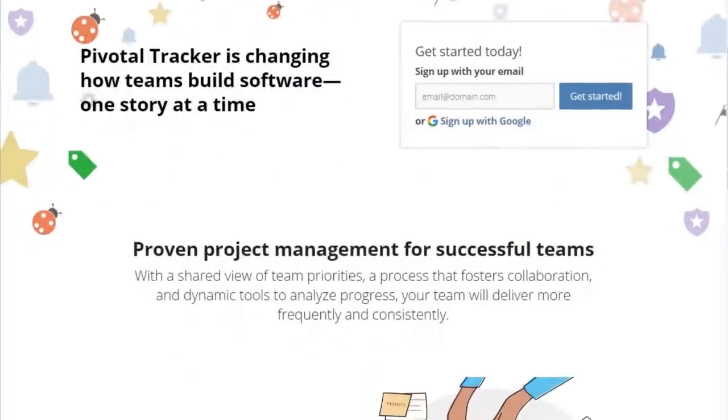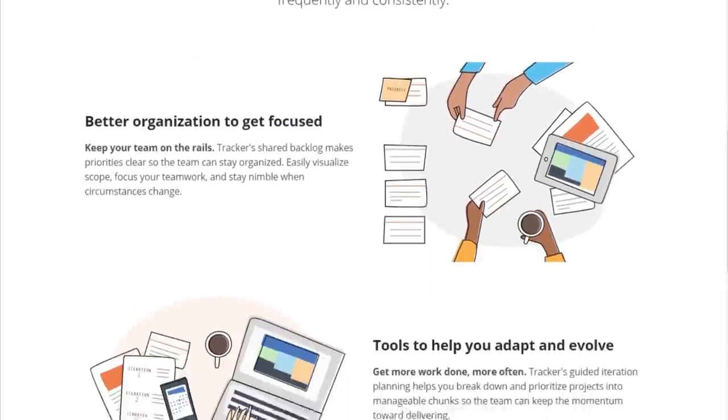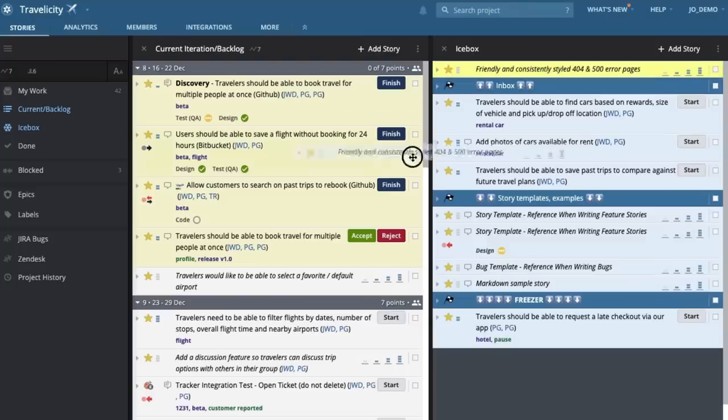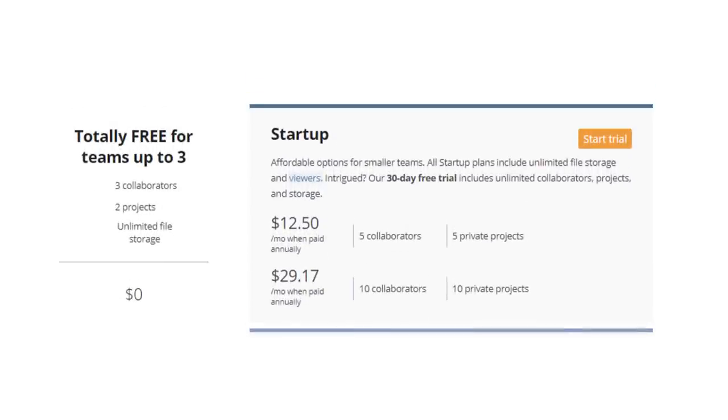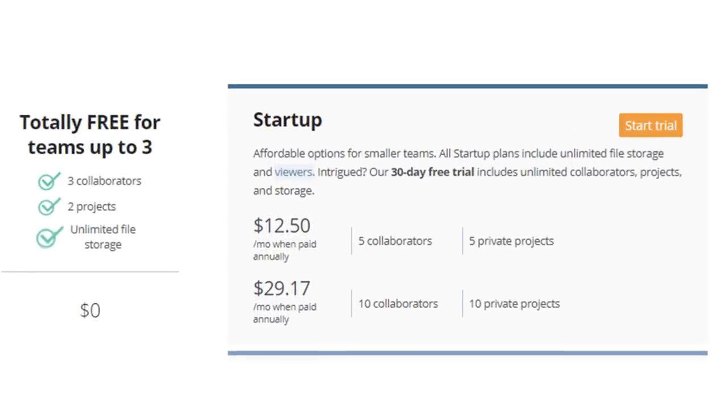Eighth, we have PivotalTracker. PivotalTracker is a simple tool for managing agile software development projects with 140-plus built-in integrations. This tool helps with task management and project management, track velocity, and predict for the future. It's great for managing multiple projects with workspaces that enable you to clearly understand your priorities, view projects side by side, and move stories across your projects. PivotalTracker is a free agile tool for teams up to 3, but the paid version starts from $12.50 for 5 users per month.